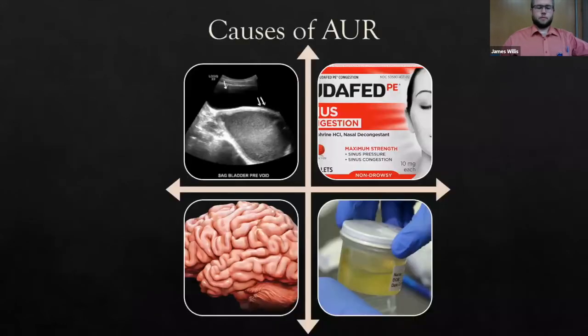There are four main groups of acute urinary retention: structural, medication or tox, neuro, and infectious. Structural accounts for about 75% of reasons, and BPH is two-thirds of that — so BPH is often the correct answer on the test, but keep the zebras in mind.